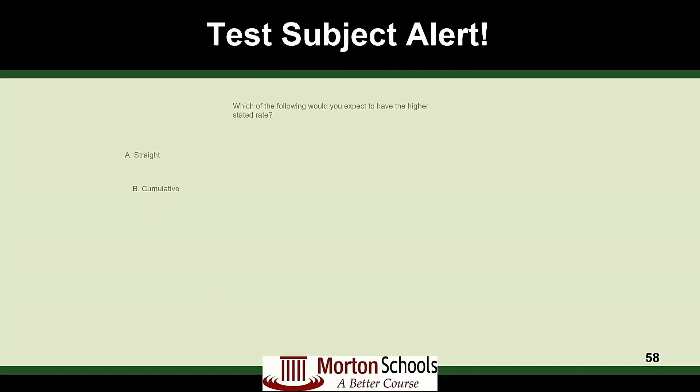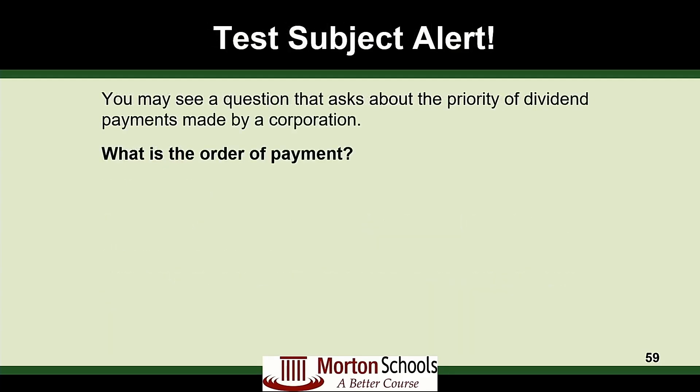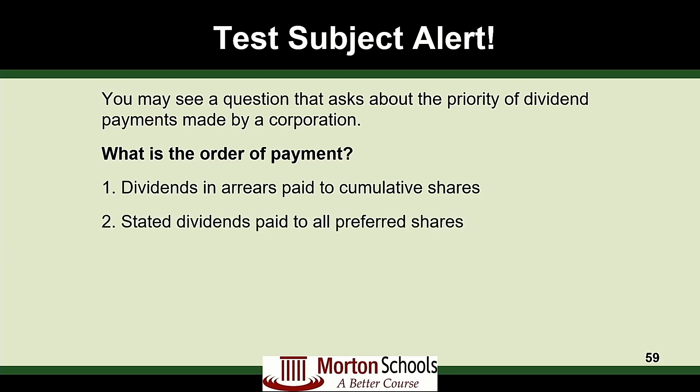Let's do another question. Which would you expect to have a higher stated rate — straight or cumulative? This one's more straightforward since there are only two choices. We already know straight is going to be more risky, so straight is going to have a higher dividend for that risk-versus-reward payoff. Remember, we need to know the order of payout: dividends in arrears, stated dividends to preferred stockholders, and then the common dividend — and remember participating preferred also participates in that common dividend.